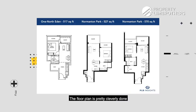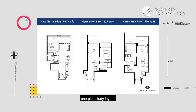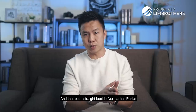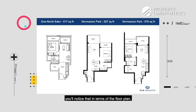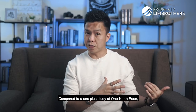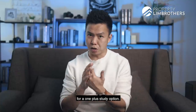The floor plans at One North Eden are cleverly done. Looking at the 1-plus study layout at 517 square feet, it has an extra study room packed right into the floor plan. Putting it side by side with Normanton Park's 1-bedroom layout at 527 square feet, and Normanton Park's 1-plus study at 570 square feet — the floor plan planning is pretty efficient. If you can get between these two quantum prices, then naturally One North Eden will be the better option for a 1-plus study.